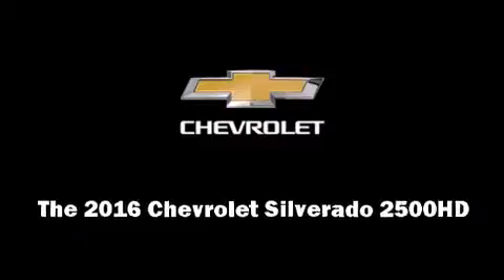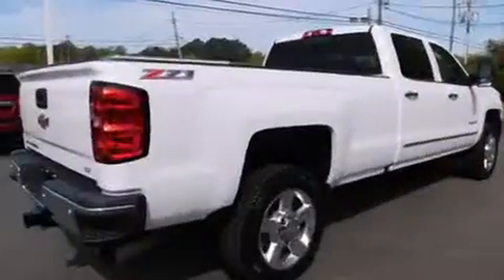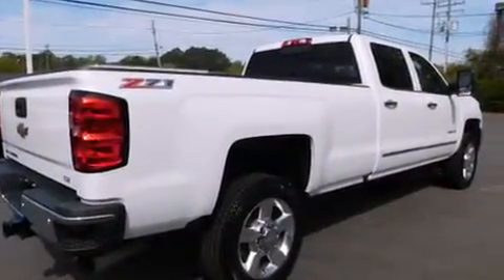The 2016 Chevrolet Silverado 2500 HD. It features an automatic transmission, four-wheel drive, and a powerful eight-cylinder engine.